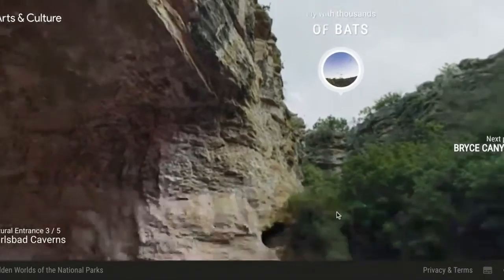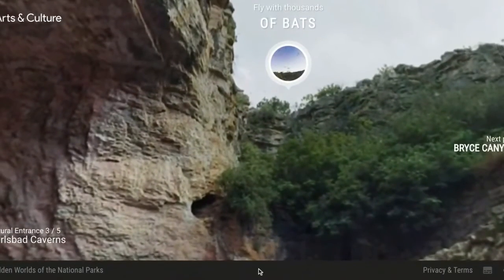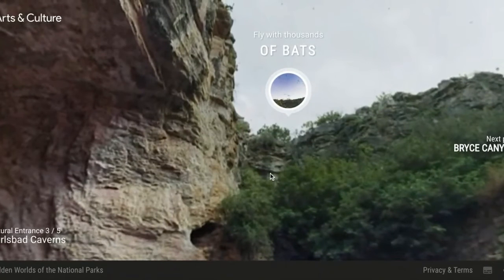Pretty soon they're going to be clocking out and the night shift is going to begin. Hundreds of thousands of Brazilian free-tailed bats will come out in search of food. So come on, let's go watch this incredible show and see the world through the eyes of a bat.